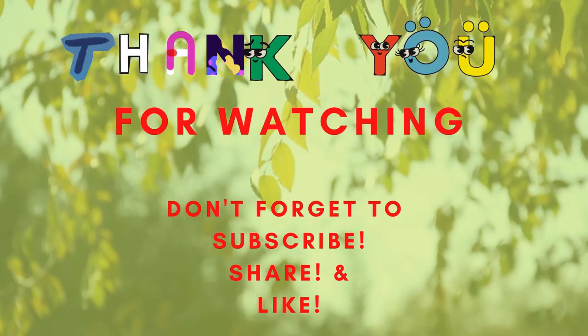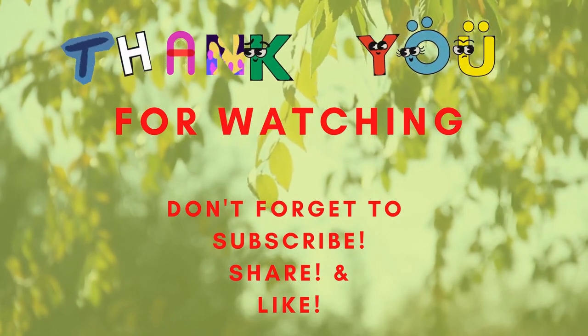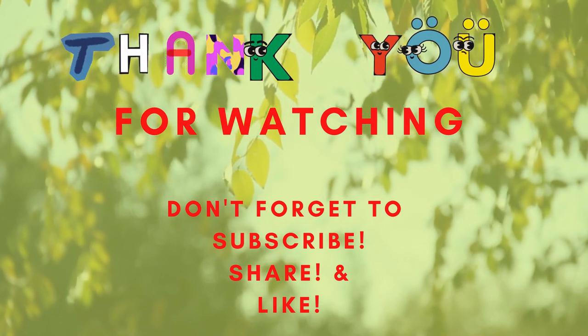Thank you so much for watching. I look forward to seeing you in my next video. See you in the next video. Bye.